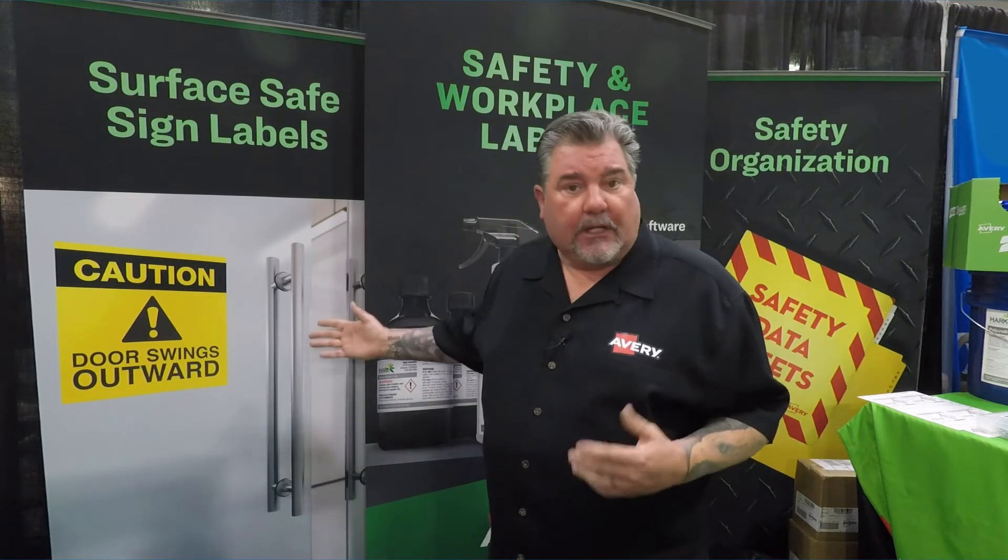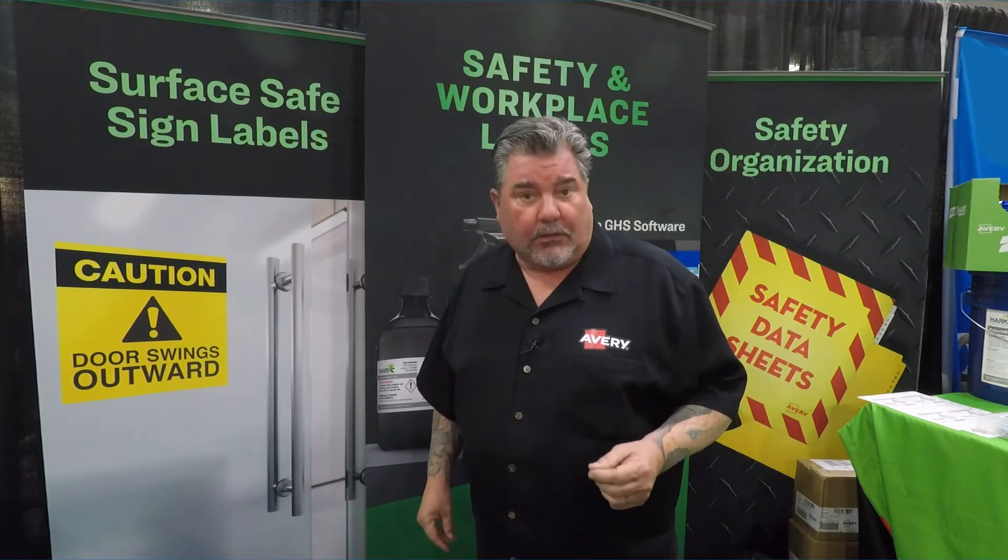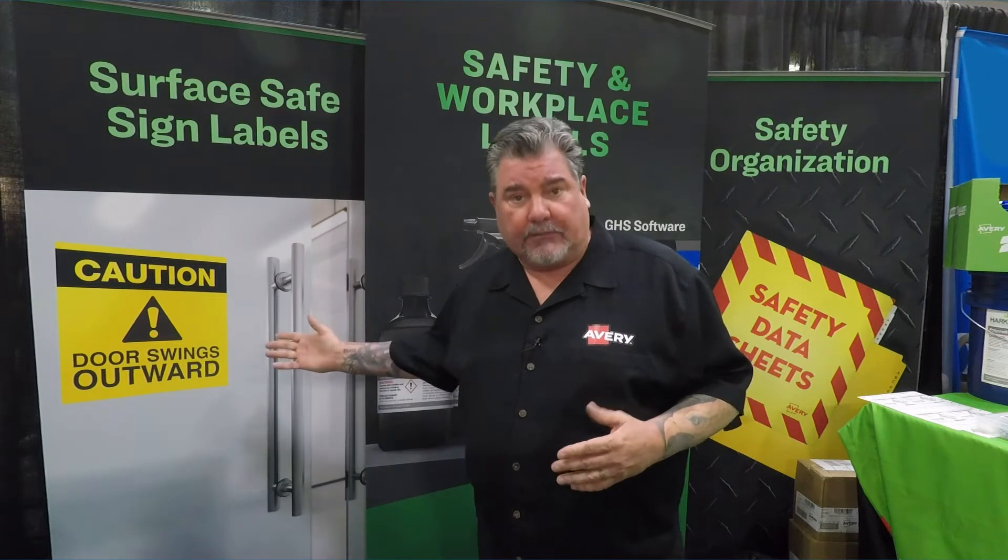First, you might have seen a couple of videos about our Surface Safe product that you can use on glass, mirrors, metal, painted concrete walls, painted drywalls — anything. You can use our safety signs that you can make on demand without having to purchase an aluminum or plexiglass sign.